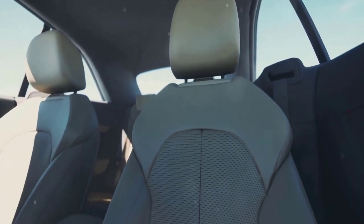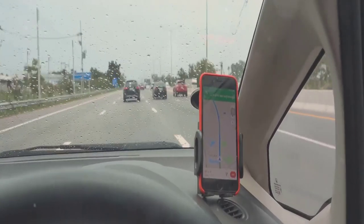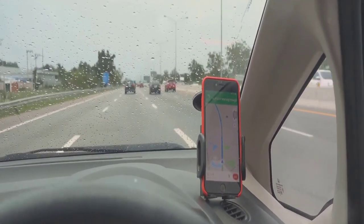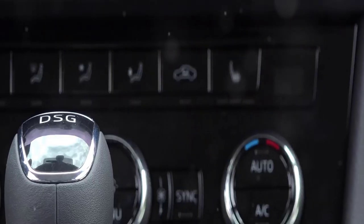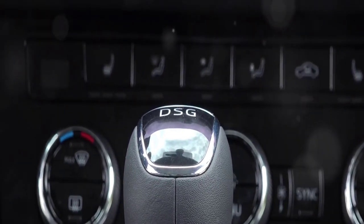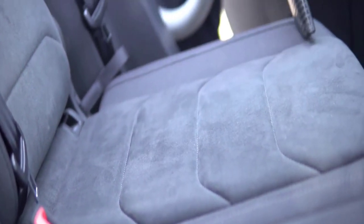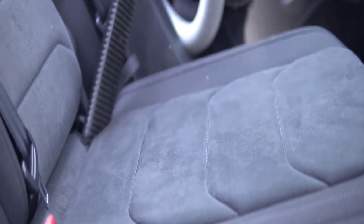Ever wonder about the difference the right accessories can make to your car experience? From the comfort of seat covers to the convenience of a car phone mount, the right add-ons can transform your ride. Let's dive into the top 10 must-have car accessories. First on the list: seat covers — more than just a fashion statement.